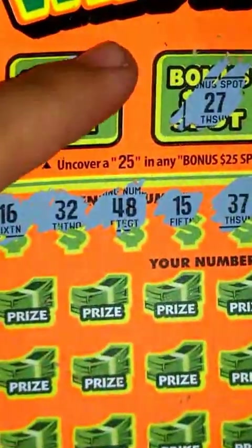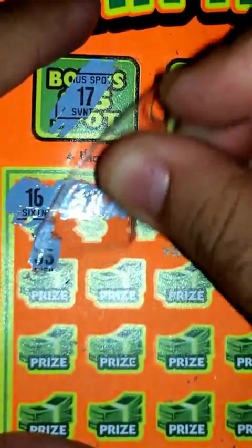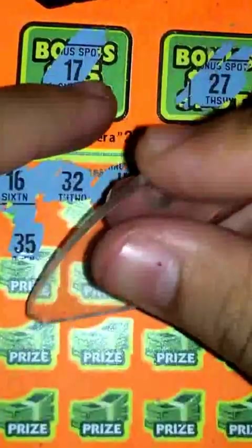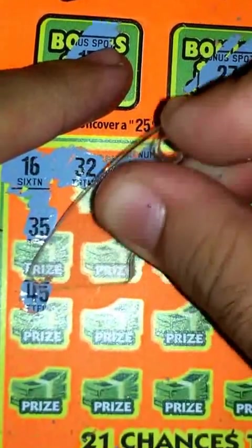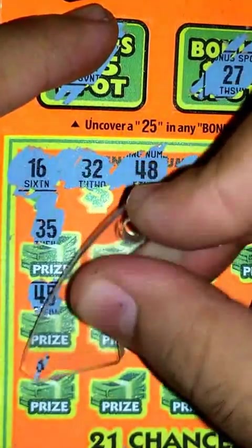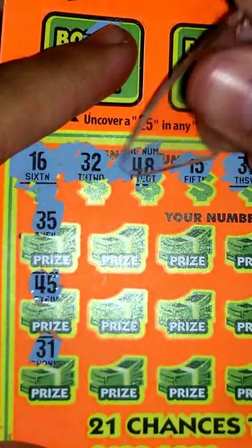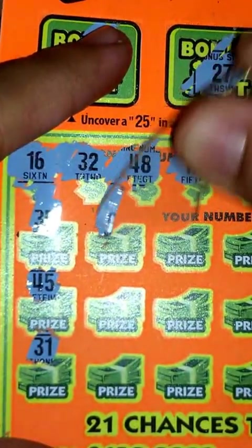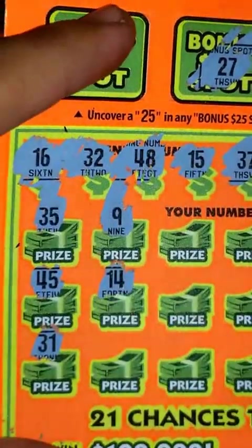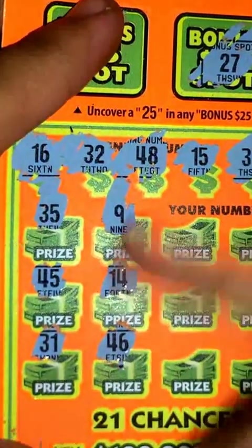Get started — number 35, I don't have that one. Next, 45, also nothing. 31, no. 9, nothing. 14, nope. 46, nothing.